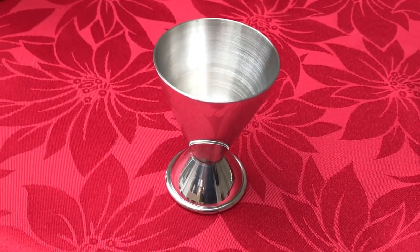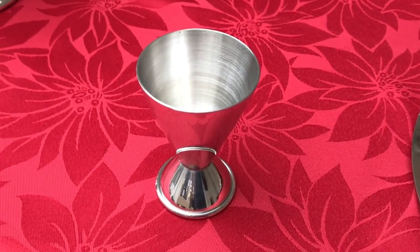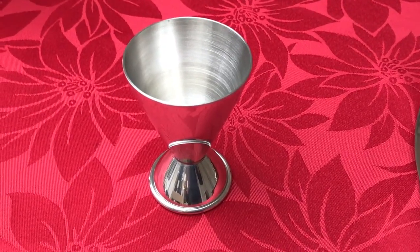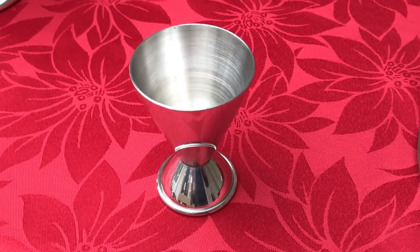This is the pewter Mini Chalice, which is available for purchase individually or as part of a pewter portable communion set. The height is 10cm and the capacity is 3 fluid ounces. The pewter chalice is a robust and practical addition for any on-the-go minister.